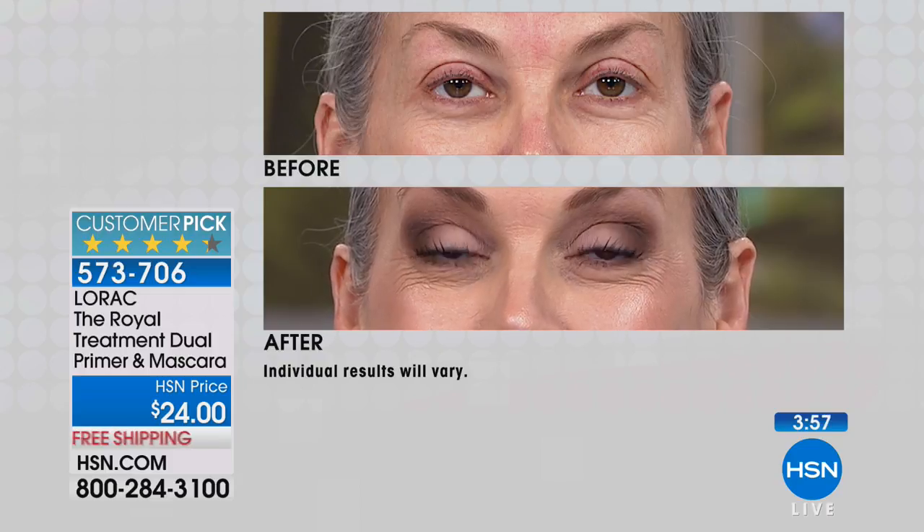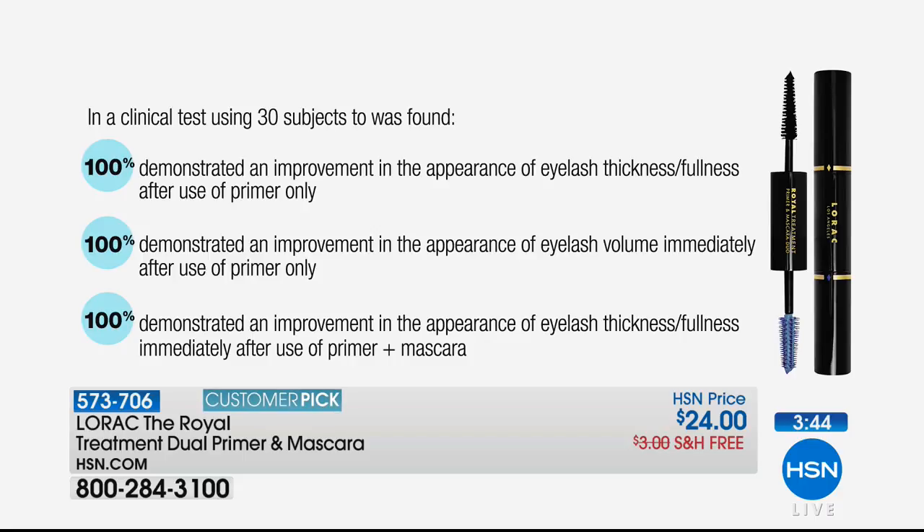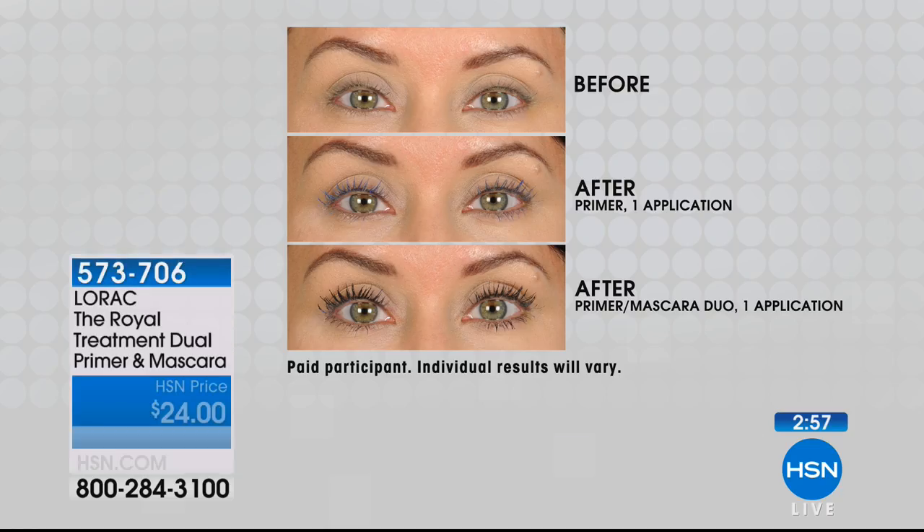Even with the wimpiest lashes, this will look like you're wearing false lashes in terms of fullness — 2.5 times improvement — and this was a clinical test, not a perception test. Perfect scores across the board. The clinical data shows: with primer plus mascara, 100% improvement in the appearance of eyelash volume immediately after use, 100% improvement in lash length, and 93% improvement in length with the primer alone.